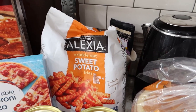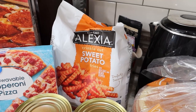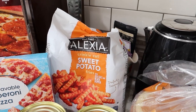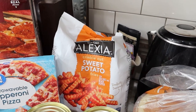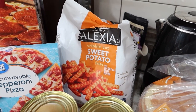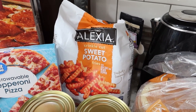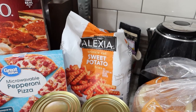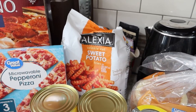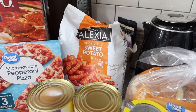In the back, some Alexia crinkle cut sweet potato fries. When we were at Lauren's house recently she made the Alexia waffle fries and Jackson really liked them, so I thought maybe he'd eat these. They didn't have the waffle style at Walmart, so I just got the crinkle cut. We'll see — they'll probably be really good in the air fryer.